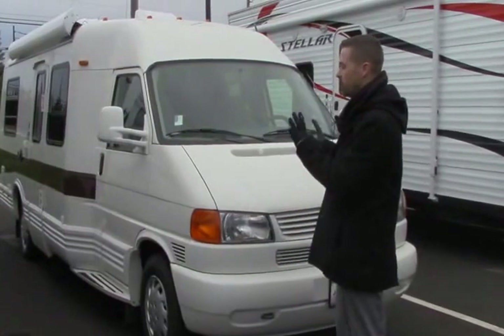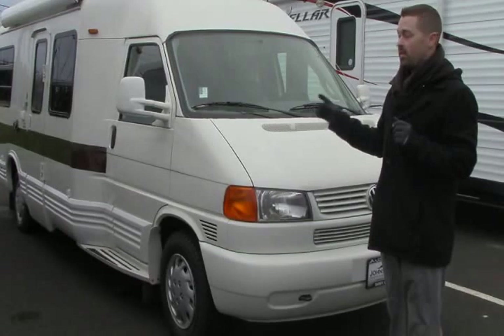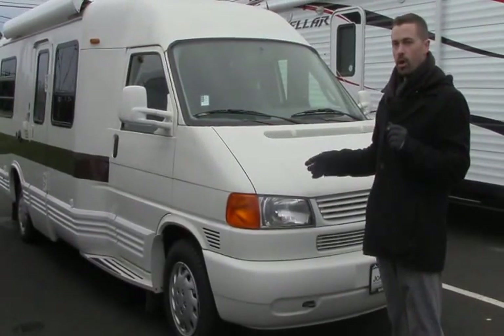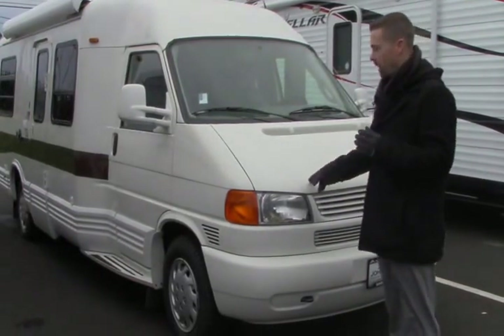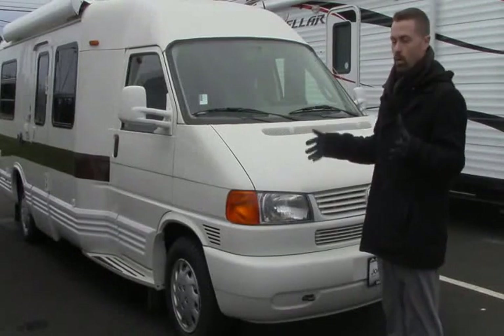What's really unique about this is it's built on the Volkswagen chassis. This is the first year they actually put the VR6, the six-cylinder motor in it. Prior to that was a five-cylinder motor, so it has more power, better towing capacity, better cargo carrying capacity, and is more reliable.